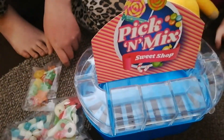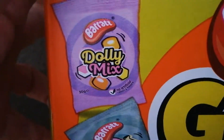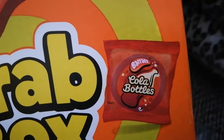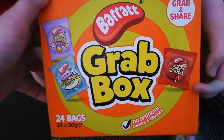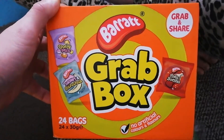You can pick up other sweets too — we got grab bags as well. So we've got dolly mixes, banana and shrimp, and cola bottles. This looks great! It's a bag of 24 and I think they were three pounds — that's an absolute bargain!